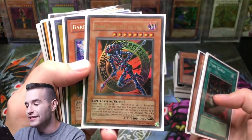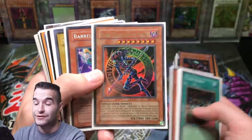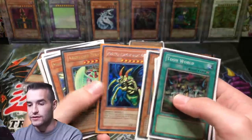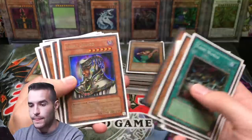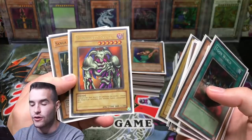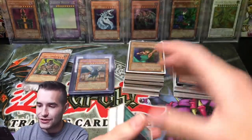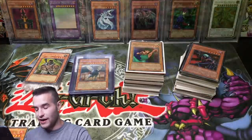T-Mock original - not a reprint. Speaking of that, we are going to have an Invasion of Chaos opening coming up soon, it's going to be pretty awesome, so make sure you guys keep your eyes out for that one. Man there's some really nice cards - Marauding Captain, Great Dezard, Toon Summon Skull, Insect Princess, Beast of Talwar, Summon Skull in a non-reprint version. Dark Magician Girl - two Dark Magician Girls to end it off. That's a good ending to part one.